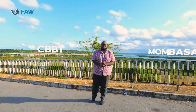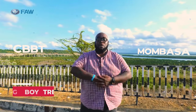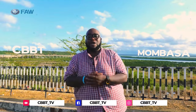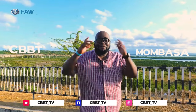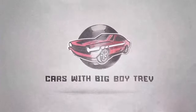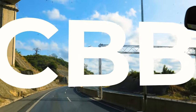Welcome to another exciting episode of Cars with Big Boy Trev. I am Big Boy Trev, and today we have an amazing show courtesy of Trans Africa Motors. It's all about last mile connectivity with the 1041 FAW light commercial truck. First, let's take a look at the highlights of today's show.